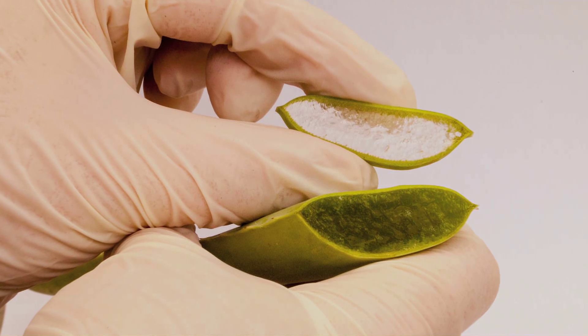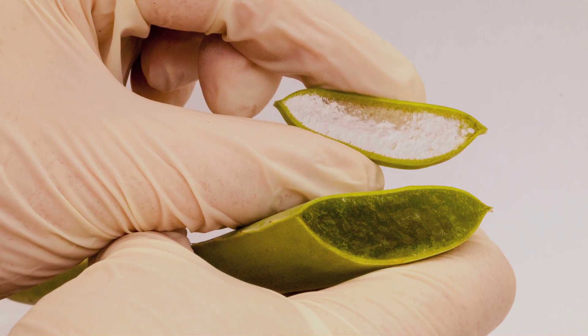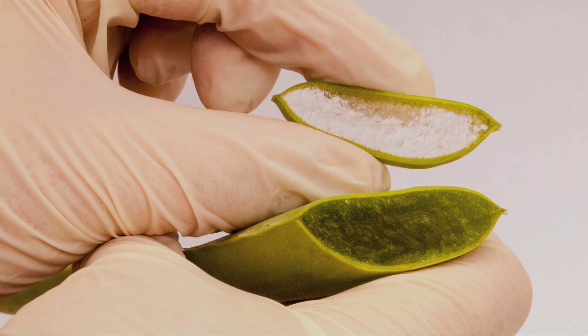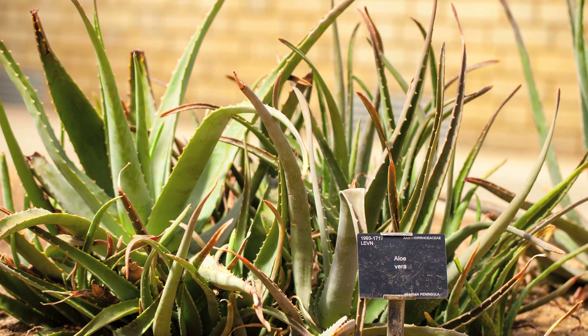We'll take tissue samples from the leaves of plants growing here at Kew, extract DNA from them, and then sequence thousands of short strands of DNA. The resulting data can then be used to build a tree of life for the aloes, much like a family tree.